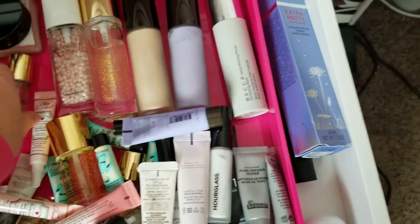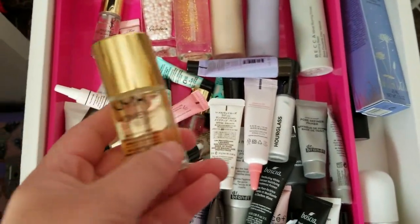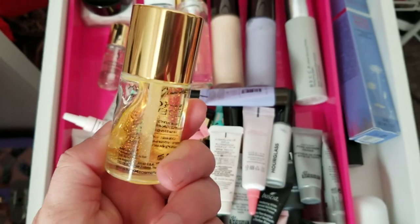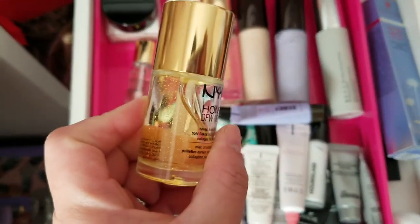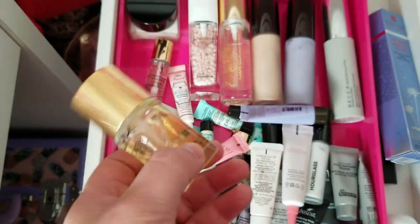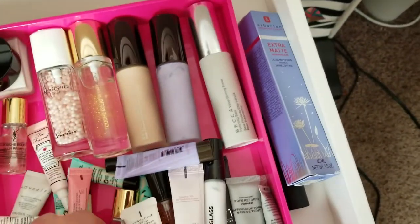I have a bunch of mini samples that I'll keep even though I have the full size. This is the NYX Honey Do Me Up Primer — similar to the YSL one with little gold flecks and a silicone-y base. I think I'm just going to declutter this since I already have the YSL one and I don't need duplicates.